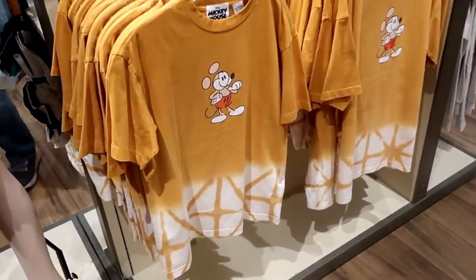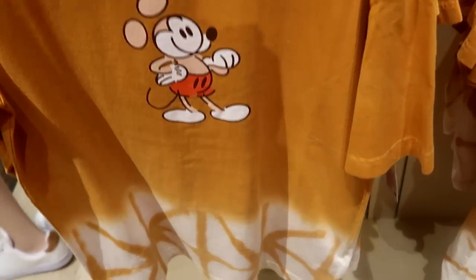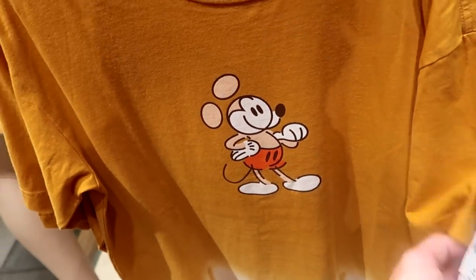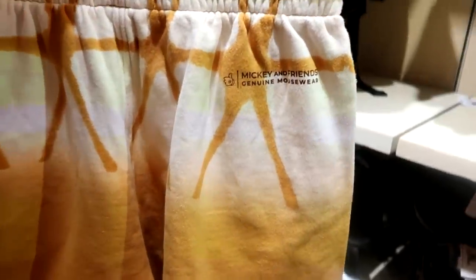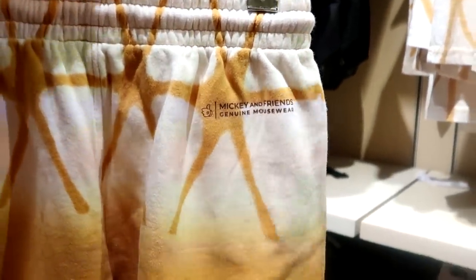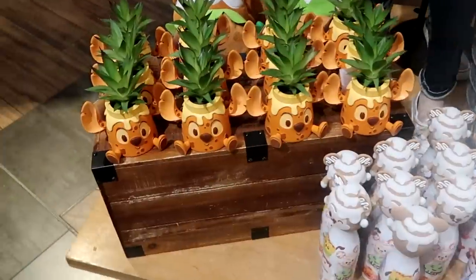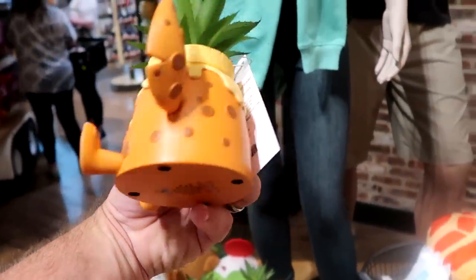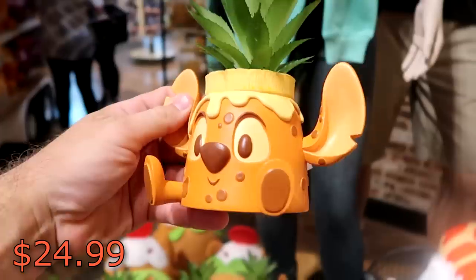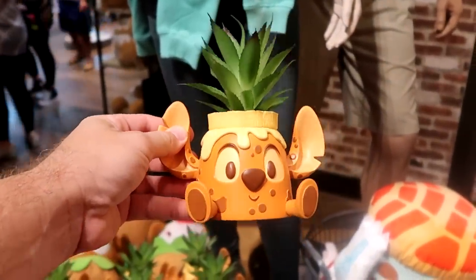I don't believe I've seen this new design before — it's a caramel colored t-shirt with a checkered pattern at $39.99. It looks like they also have shorts with that design at $44.99; on the back it says 'Mickey and Friends Genuine Mouse Wear' with a fun graphic of Mickey Mouse on the front. There's also lots of new stuff going on with the munchlings — look at this Stitch munchling planter at $24.99 — that is totally worth it. Look at his little feet.